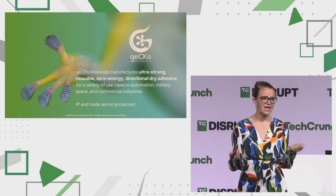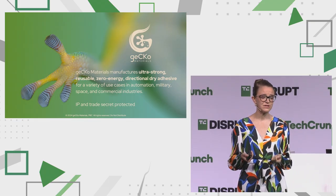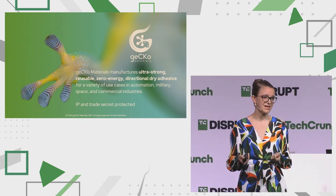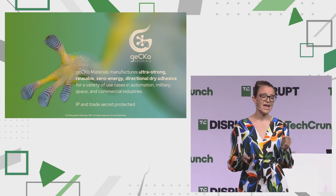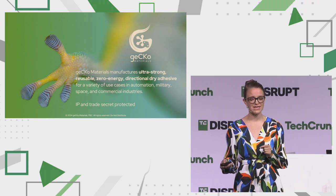So why now? GECCO Materials was born from my PhD, in which I was able to unlock and patent the mass production methods and techniques. GECCO Materials holds its exclusive license and patents here on Earth as well as in space for the mass manufacturing. Traditionally, it took over 48 hours to make one single unit. After my invention, we are able to produce GECCO Materials in under 15 minutes for multiple units. And we manufacture the same ultra-strong, highly reusable, zero-energy directional dry adhesive.